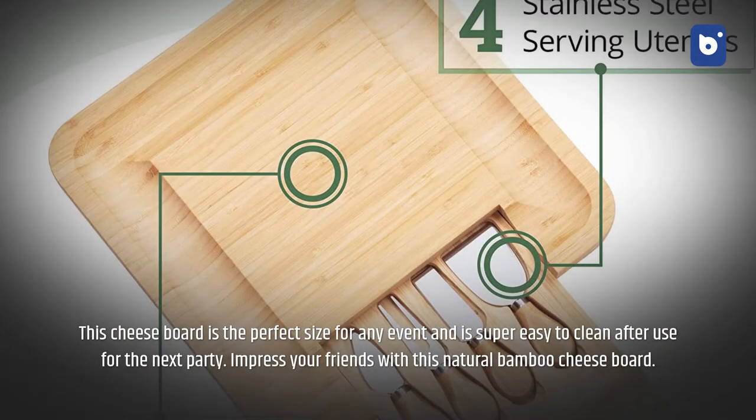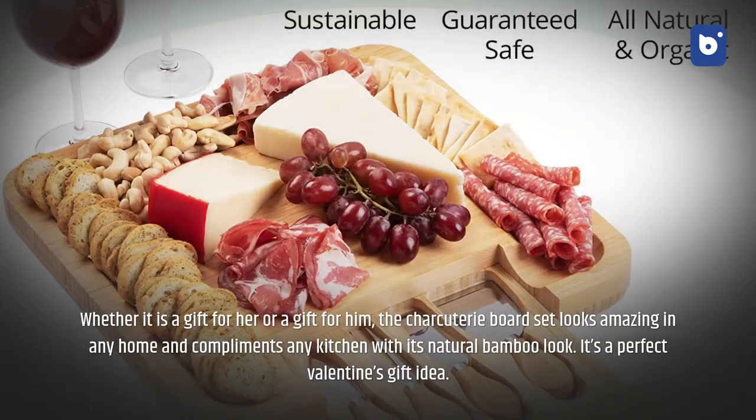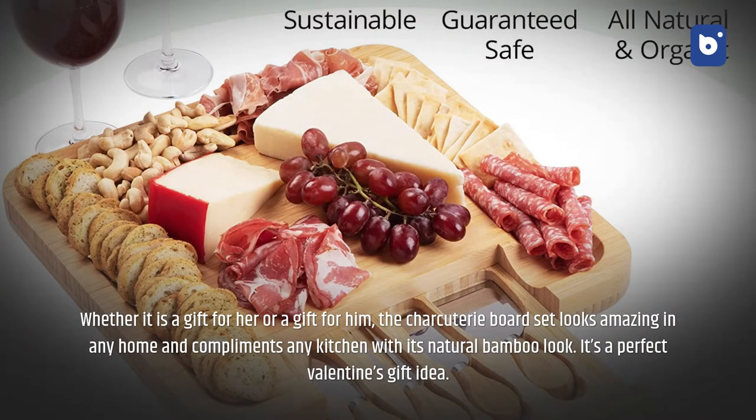Number two: bamboo cheese and charcuterie board set. This cheese board is the perfect size for any event and is super easy to clean after use. Whether it's a gift for her or him, the charcuterie board set looks amazing in any home and complements any kitchen with its natural bamboo look. It's a perfect Valentine's gift idea.